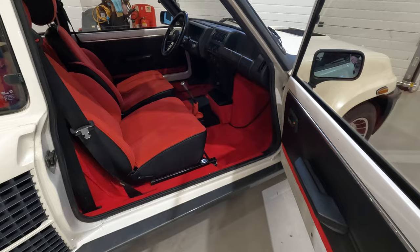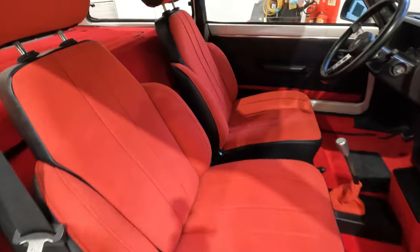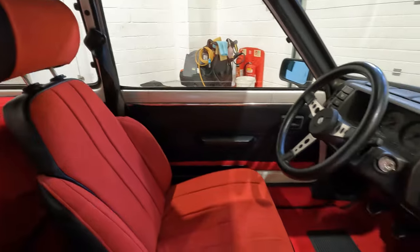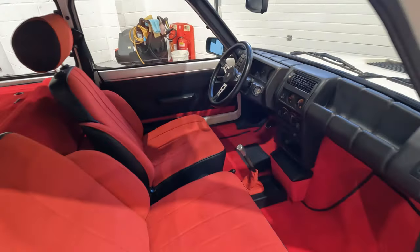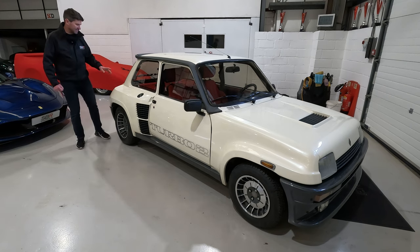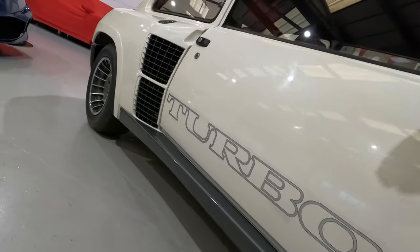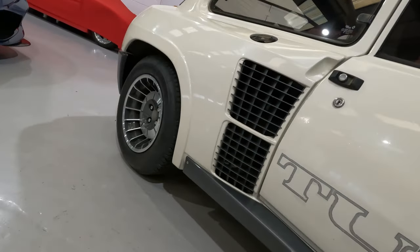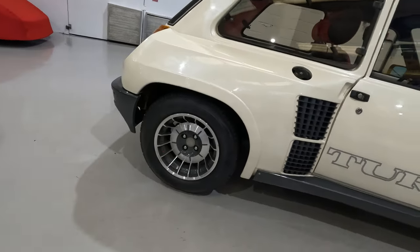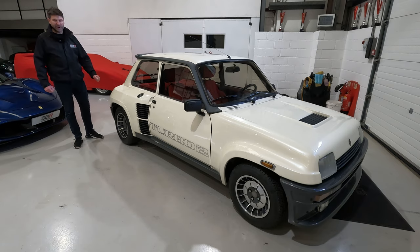A lot of people I've spoken to about this car have said, oh, you've got a Gordini for sale - it's a Raider. This isn't a normal 5 Turbo. Obviously it's not a Gordini - the Gordini was a slim body, front engine car. This was a homologation special for rallying back in the 80s. Mid-engined, 1.4 litre, 158 horsepower, which is not much by today's standards, but back in the 80s was something to talk about. And obviously those aggressive arches and wheels were designed purely for rallying.